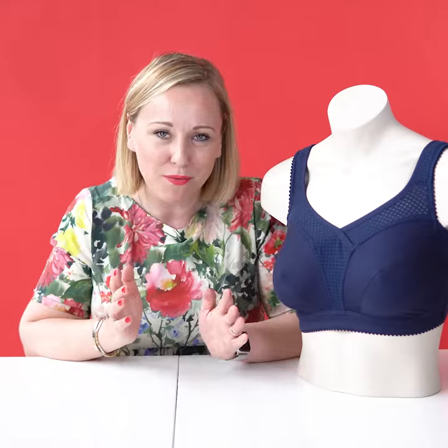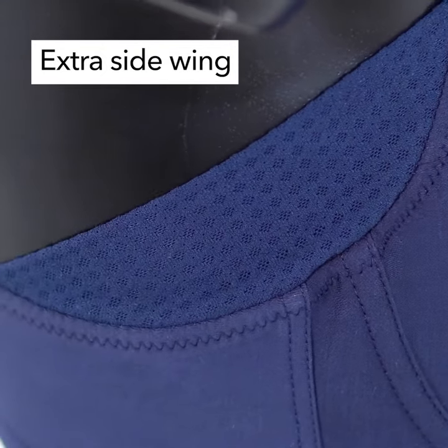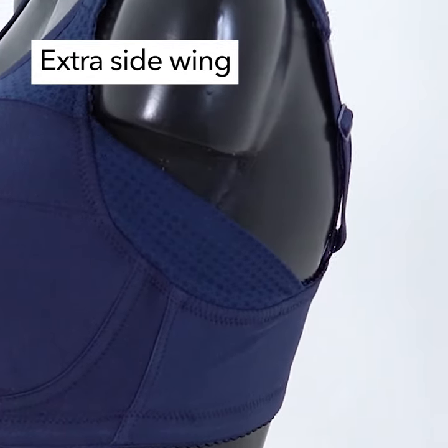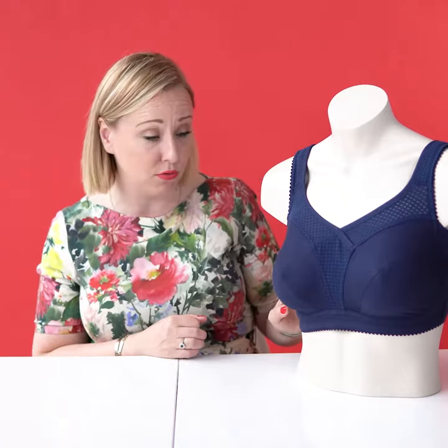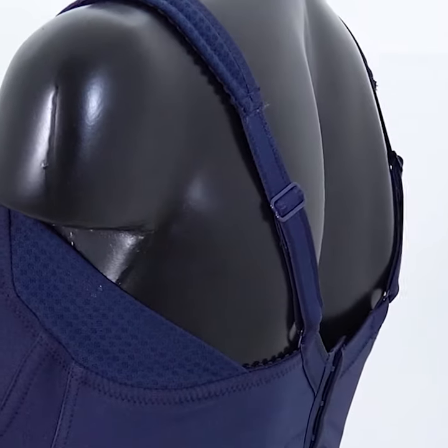The last feature is this wing underneath the armpit. It supports this little fluff that can fall over the edge of the bra and gives this feeling of being protected. It can also protect clothes if you don't want to wash them all the time — it provides a bit of protection there.